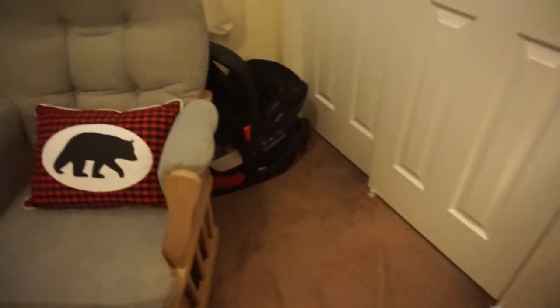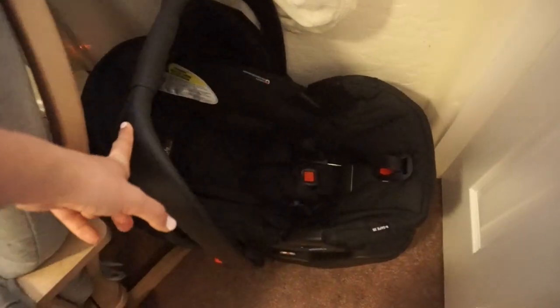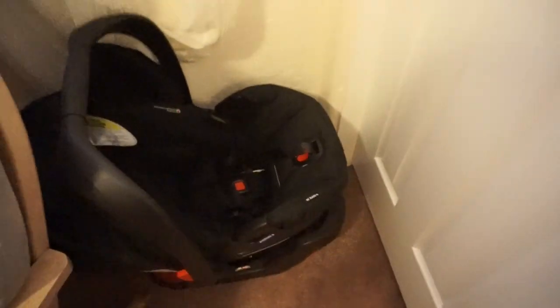And then over here we just have his car seat. This is the Britax BeSafe 335 — it's just black and then there's a base under it.